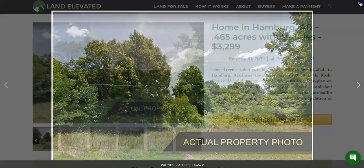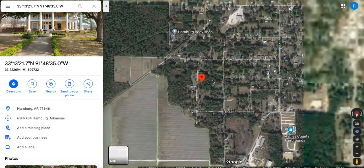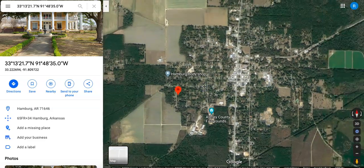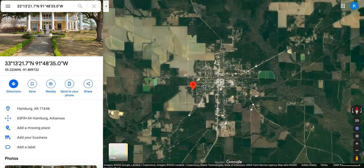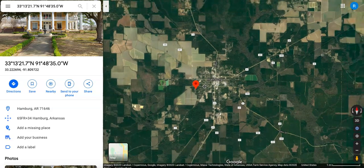I'm going to jump over to Google Maps. So this is the town of Hamburg — I'm going to zoom out so you can see it's a pretty small town. It has about 2,800 people, just under 3,000 people that live here. And you can see it's surrounded by lots of agriculture really in every direction.